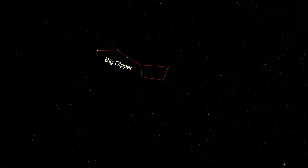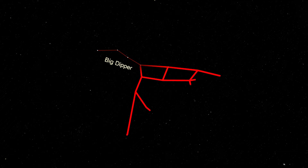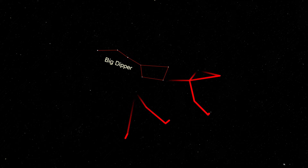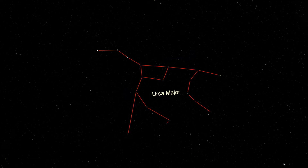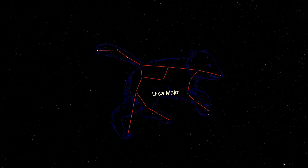The rest of Ursa Major is formed from the fainter stars around the Big Dipper. The stars of the Big Dipper form the bear's long tail and hindquarters, and the body extends out from the cup to a pointy face. The bear has three legs below its body. While the Big Dipper is quite easy to find, the rest of Ursa Major can be more difficult if there is considerable light pollution. Let's take a closer look at some of the things that you can see in Ursa Major with the naked eye.